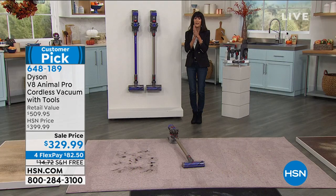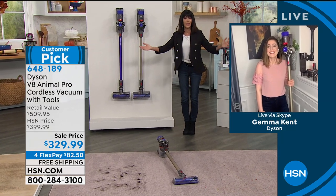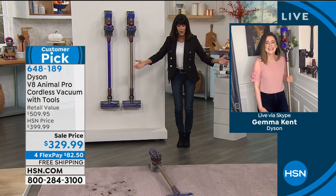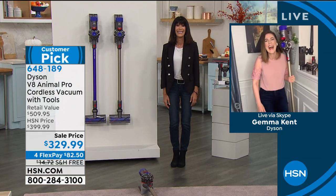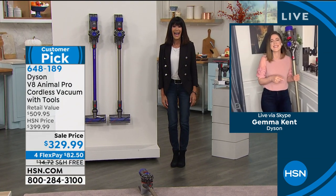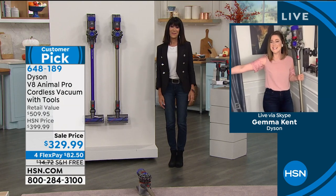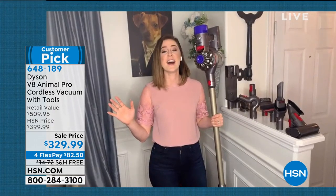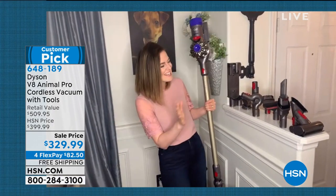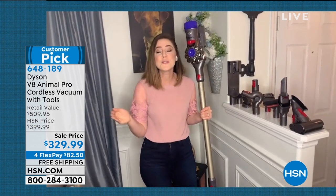Jemma had to keep her house dirty so she could clean it for us today. There's no demo dirt in this house — I started with an empty bin, so anything we find is real. We start right here with a quick tour of all the tools.